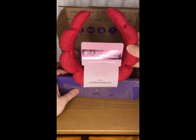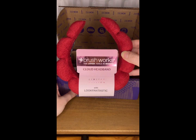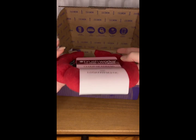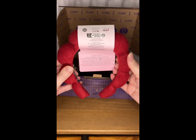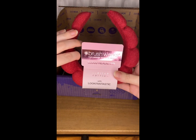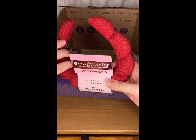The first item is from Brushworks and it's a cloud headband. It says it's limited edition with Look Fantastic, and that's really nice — lovely first product, really nice color.